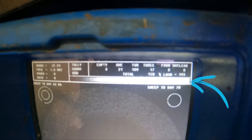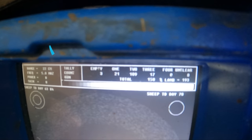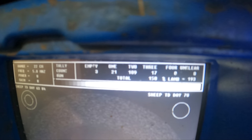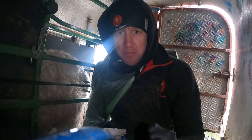Okay, so we have 150 done and we are sitting at 193%. It's crept up one percent since the last update. As you can see on the screen, we have three empties at the moment, 21 singles, 109 twins, and 17 triplets. See how it ends up — 50 more to go.